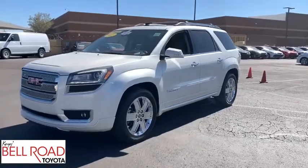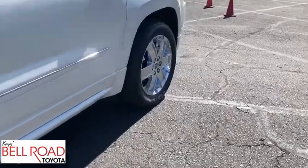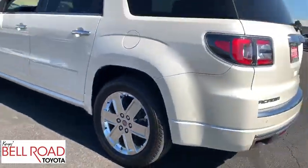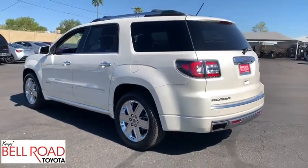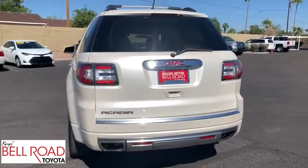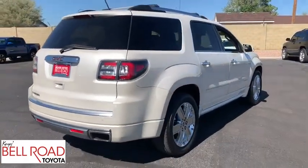Looking for the right vehicle? Check out the 2015 GMC Acadia. The GMC Acadia is great capability coupled with exceptional safety, offering better highway fuel economy than any other passenger SUV, advanced technology and thoughtful ergonomics. The Acadia is a premium utility that rejects compromise.